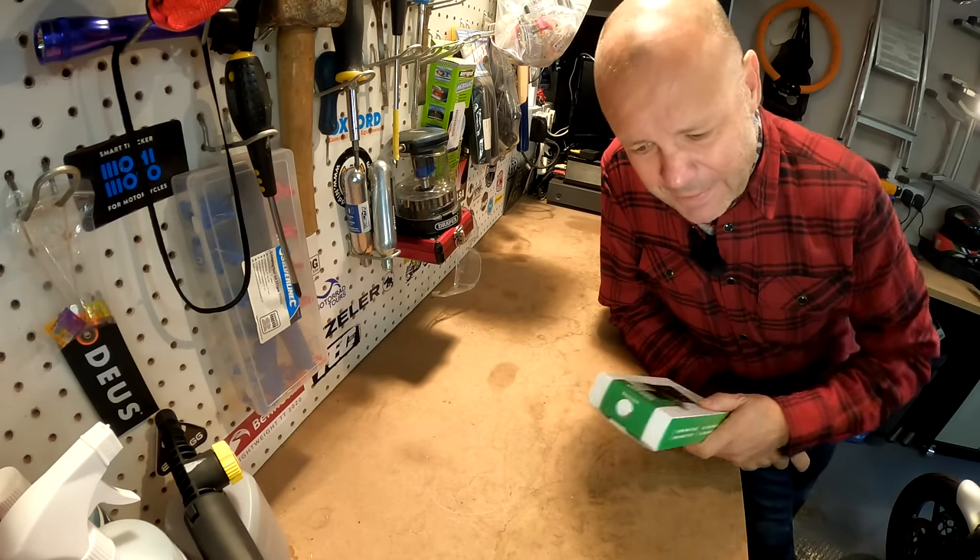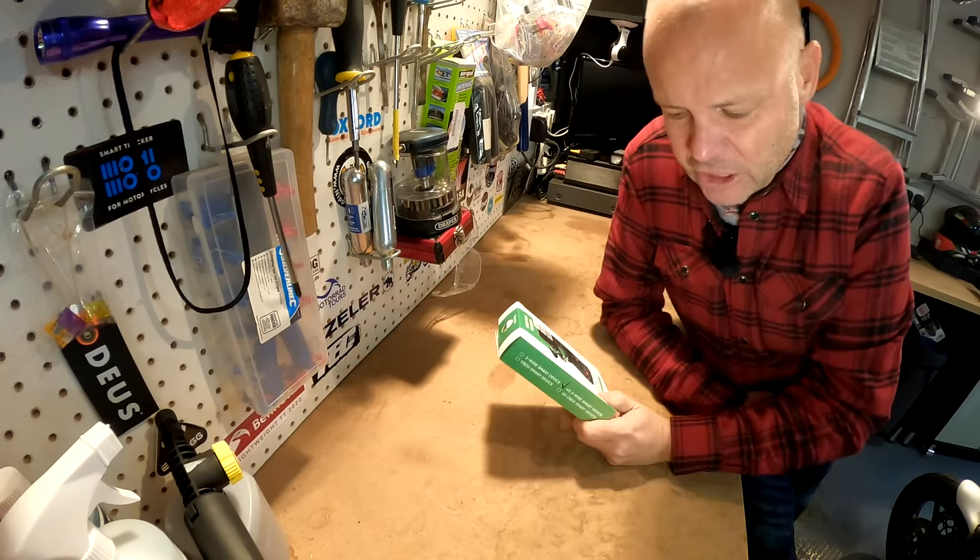Absolutely fine, but you don't necessarily want that on every single bike you've got. If you did, in my case I'm lucky enough to have five, six bikes — that's a lot of money every year, isn't it? Is there a cheaper, better option? Well, I think there might be, and this could well be it. This is a new gadget that I've been sent.